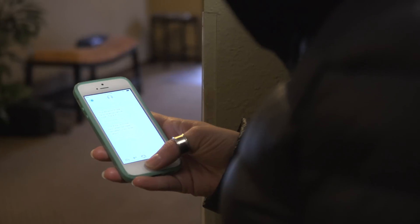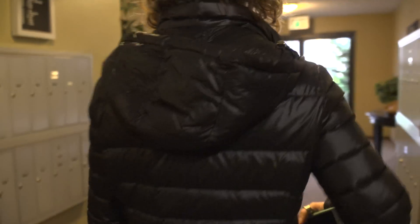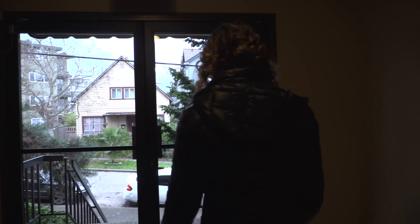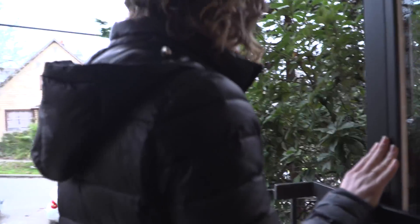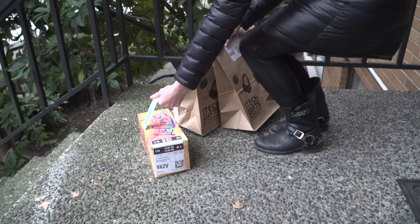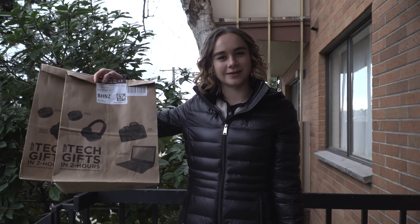I got a notification that my Amazon Prime order has been delivered, so let's go grab it. There it is. It's been about two hours, maybe a little bit less, since I ordered the stuff. And that is how a lot of people are going to be getting their last minute holiday gifts. I'm Monica Nicholsberg reporting for GeekWire.